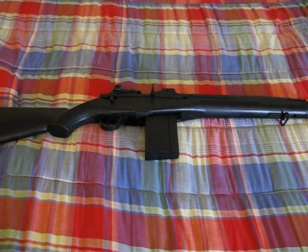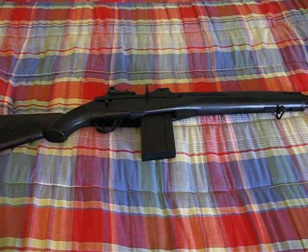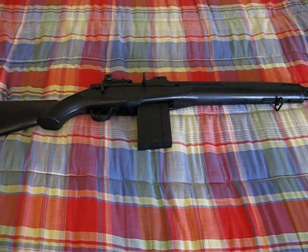Hi everyone, Michael here again and today's video is going to be about airsoft again and it's just going to be really quick. It's going to be about explaining what the term FPS means.